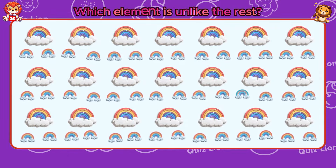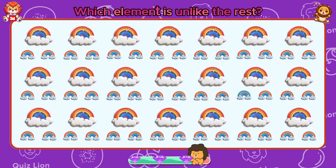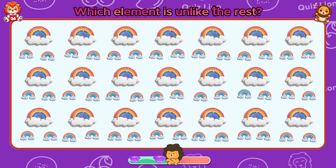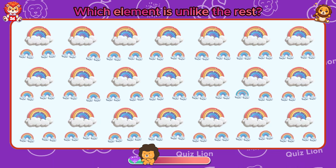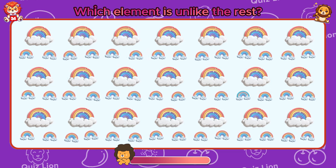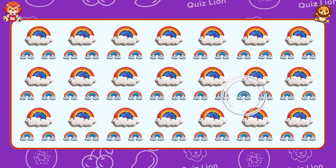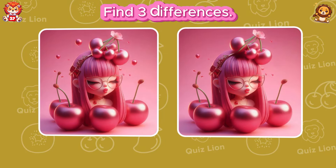Which element is unlike the rest? Never stop dreaming. You'll achieve everything.